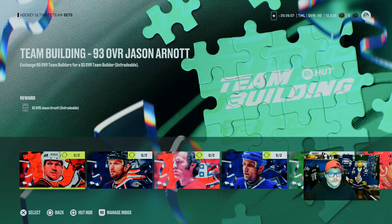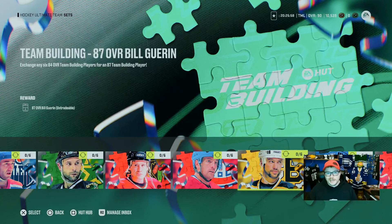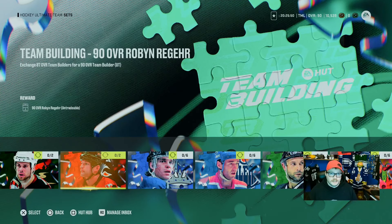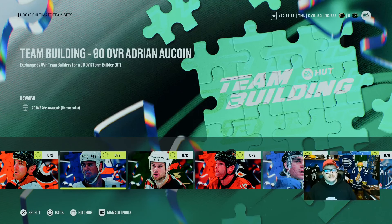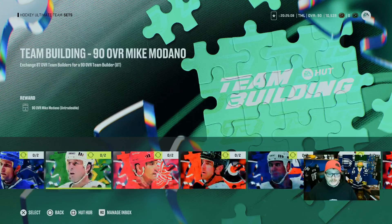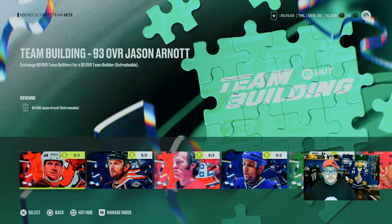For the 87s, you need six 84s — that's six NHL Team Builder sets. Six of those get you an 87, and two 87s get you a 90. If you built all eight 87s, you'd have four 90s. But the catch is there are six 90s required, so you actually needed 12 87s. Then there are four 93s, but six 90s only covers three, so you need to build two more 90s to get the 93.